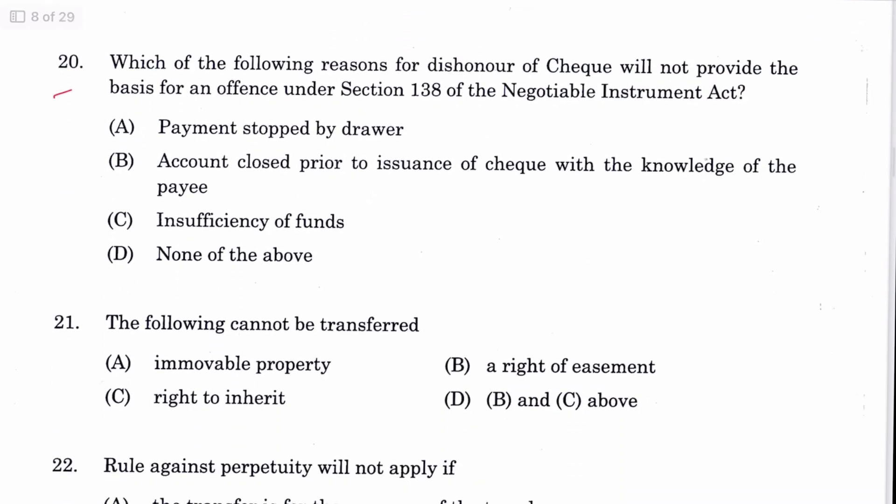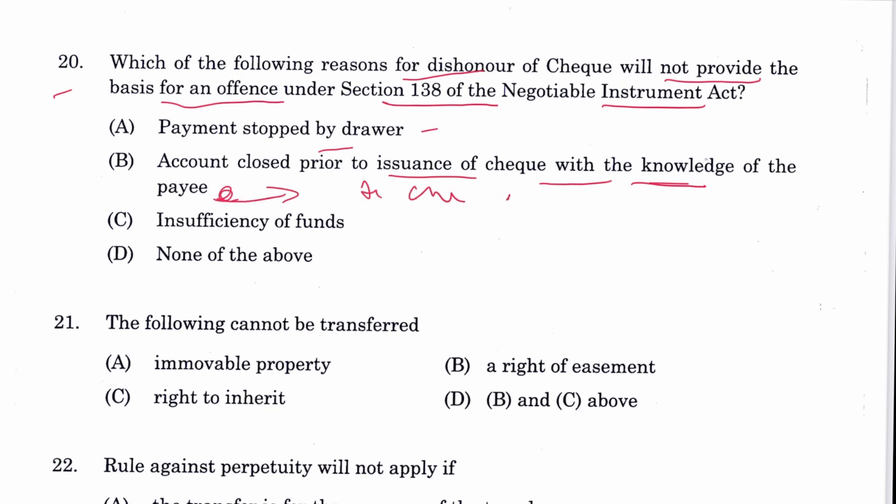Question 20: Which reason for dishonour of a cheque will not provide the basis for an offense under Section 138 of the NI Act? Payment stopped by drawer is sufficient. But if the account was closed prior to issuance of the cheque with the knowledge of the payee, that would not be a valid ground. Insufficient funds is a ground. B is the answer.